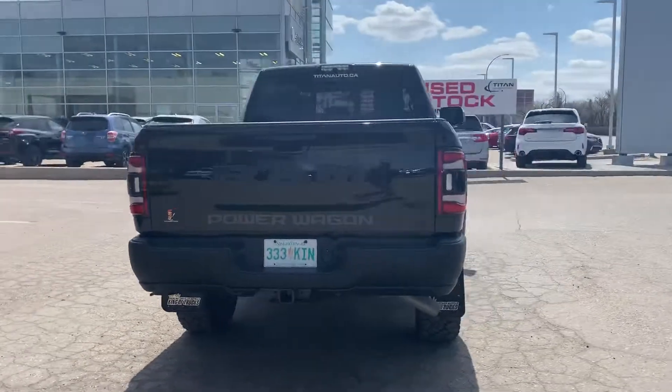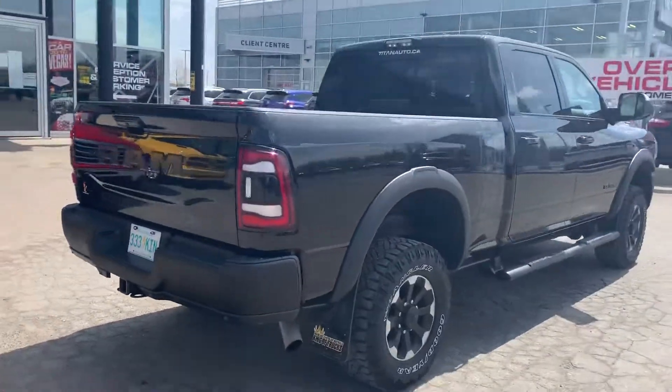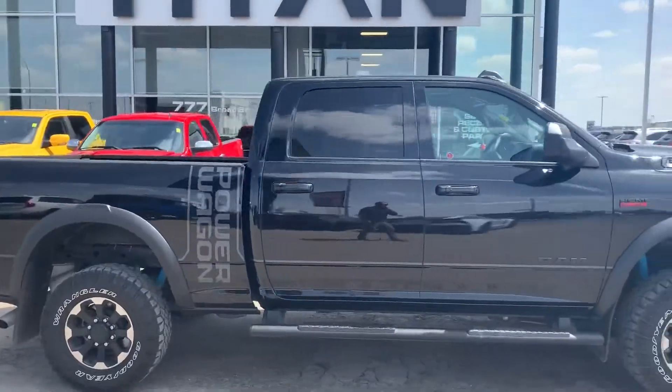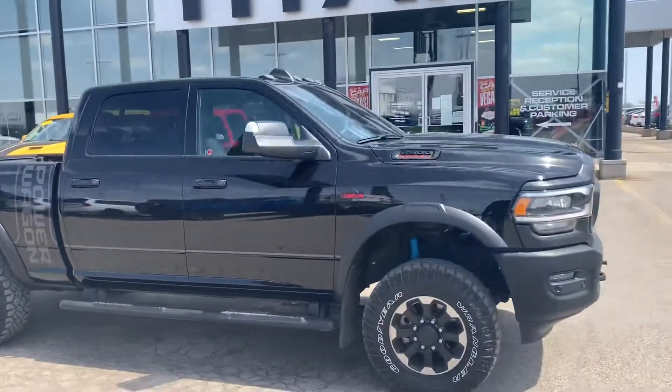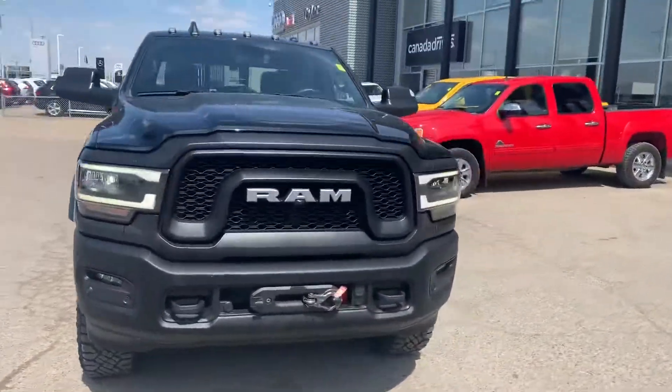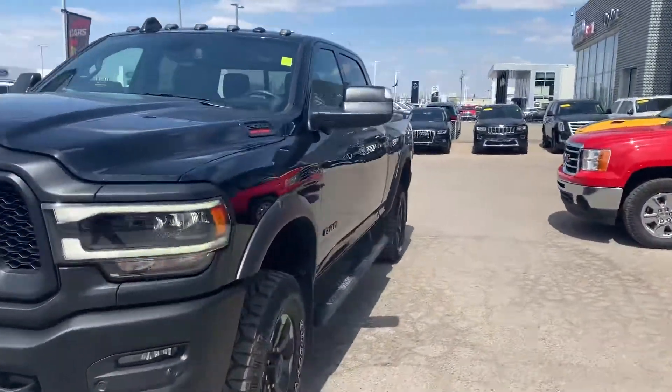Front to back, you'll notice this beauty is in great shape, as it should be with the low kilometers. The Power Wagon is loaded right up with the nice gas engine — with gas prices where they are, that's always a huge plus. Notice the front winch there as well, and it pops open so you can have a better look inside.